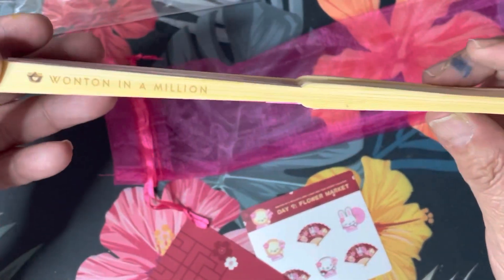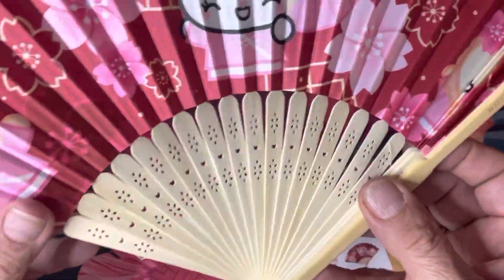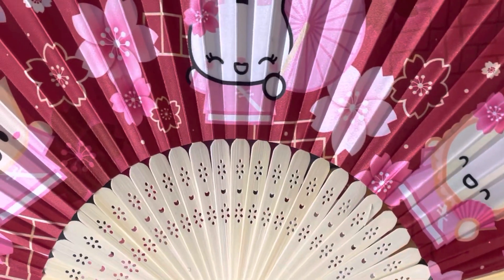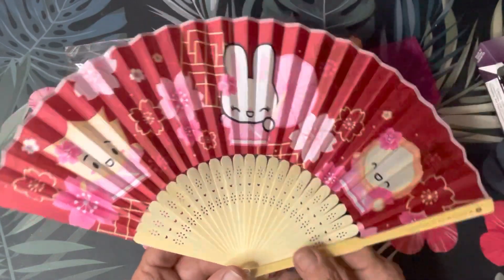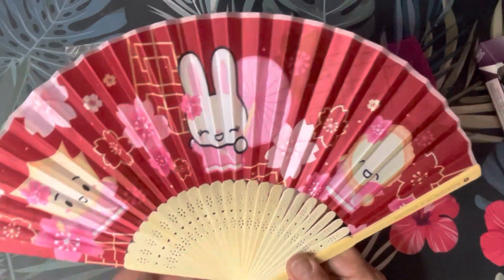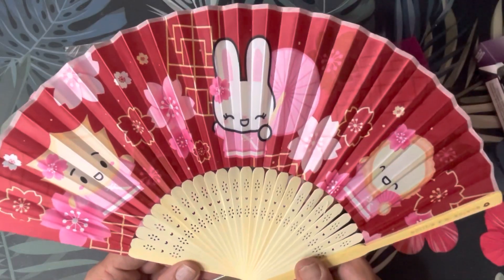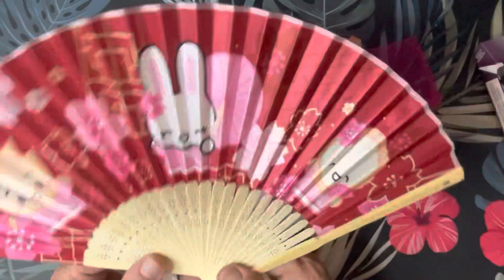Once again it's branded with their name — Wonton in a Million. I can tell it's bamboo. Oh, how pretty! I'm gonna bring it out so you can see the fan. This is fabric, it's not paper, and this is wood. Very pretty.